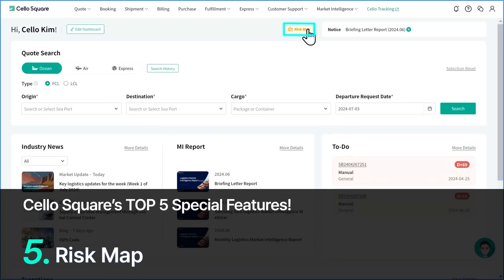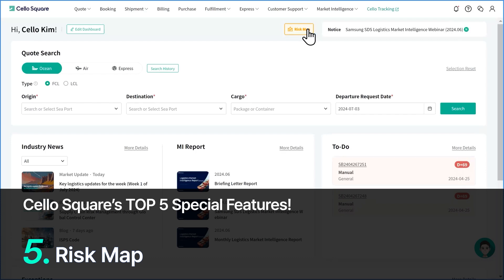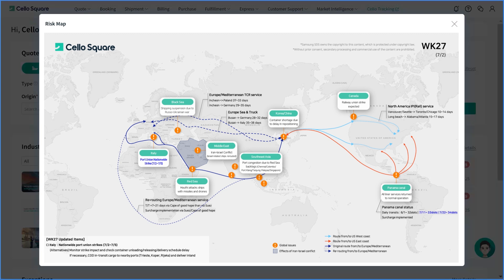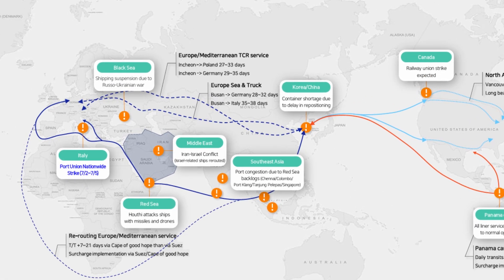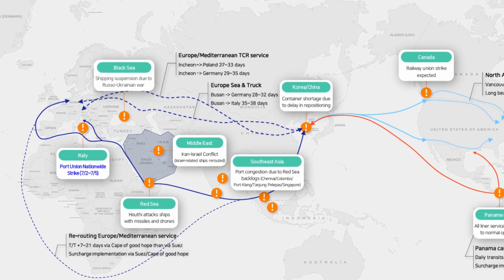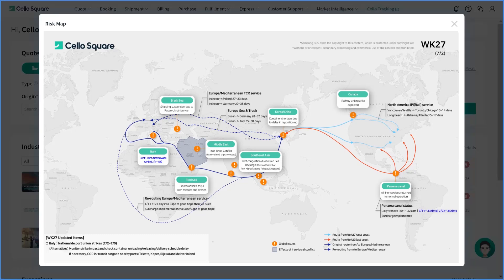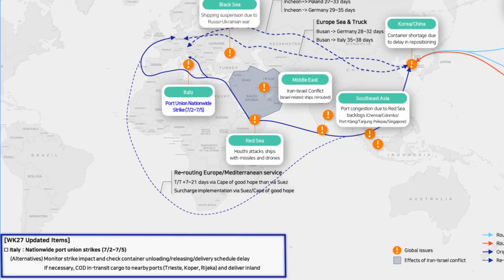Last but not least, there is the Risk Map feature. The Risk Map provides global risk information that affects the logistics operating situation. Click Risk Map on Cello Square's main dashboard. You can find out the most recent global issues at a glance and check logistics situations affected by these issues, such as schedule changes and alternative routes. You can also view weekly updates for every week.